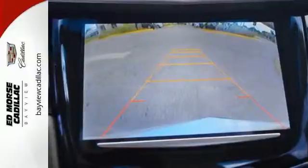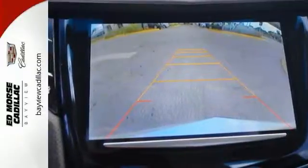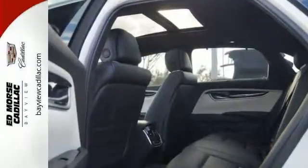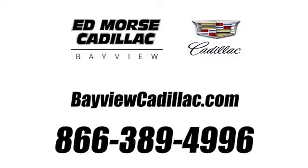No more settling. Step up to the plate of this Cadillac right away — come in for a test drive. Call us today at 1-866-389-4996.